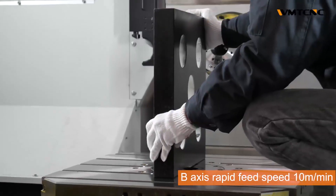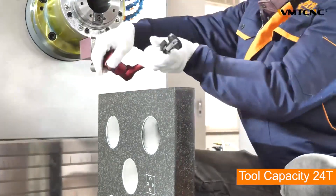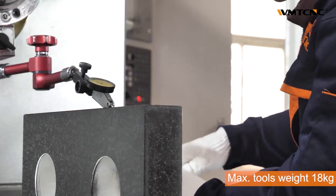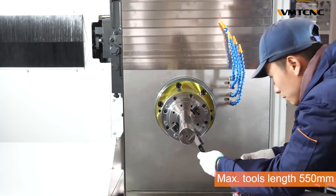The HMC630 features a worktable size of 630mm length and width, maximum loading of 900kg, spindle hole taper BT-50, and a wide spindle speed range.